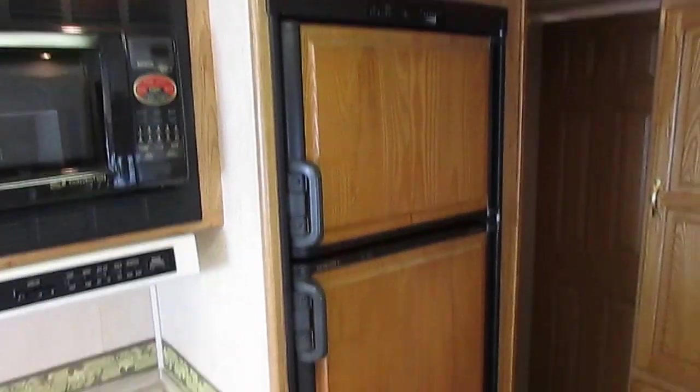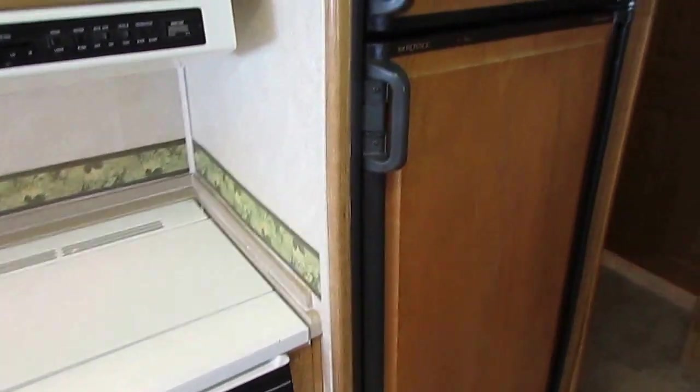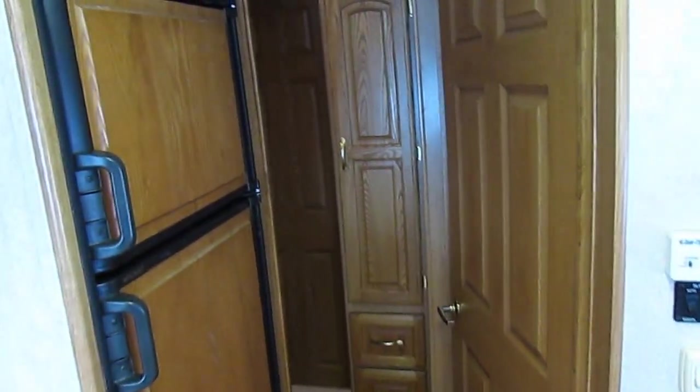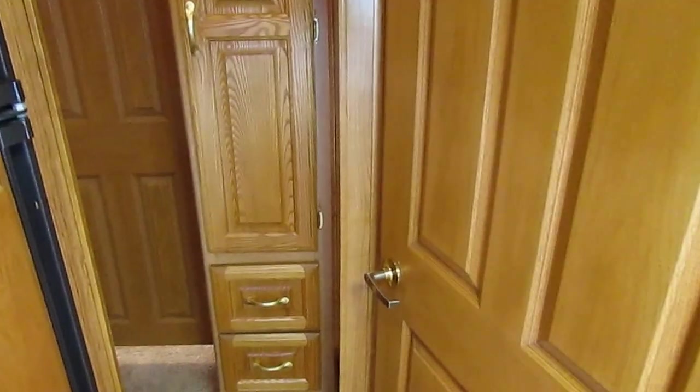Eight-cubic-foot Dometic refrigerator-freezer with built-in ice maker — we're going to make sure that works like it's supposed to. This is what I was talking about — the side hallway. As you walk to the back, you've got complete privacy in the rear bedroom. There's a little door you can close, and even when it's open, you cannot see directly into the bedroom from the rest of the RV.